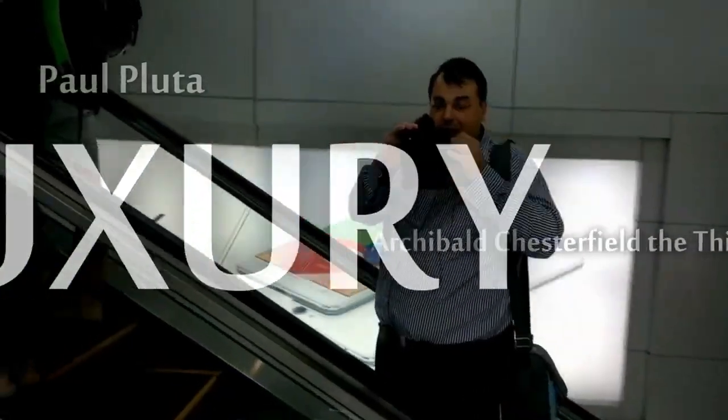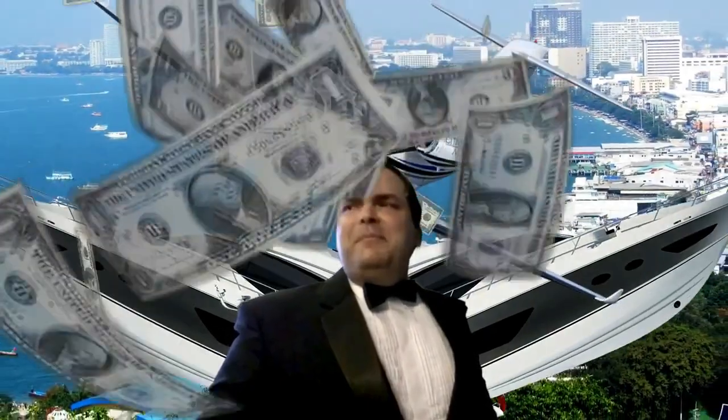This is a cool collection. Thank you so much, Jean Paul. I appreciate it. Continue watching the Archie Luxury Channel. Bye.